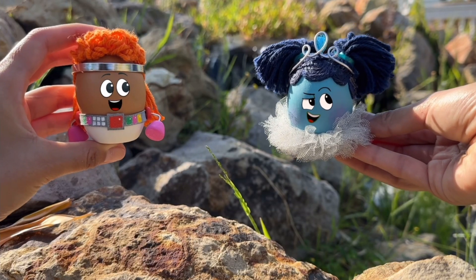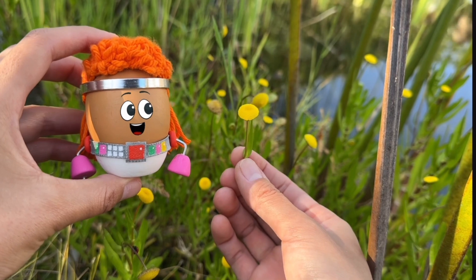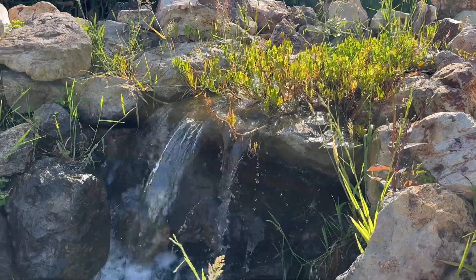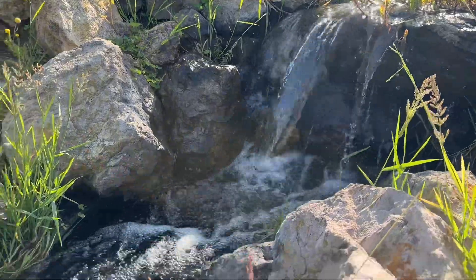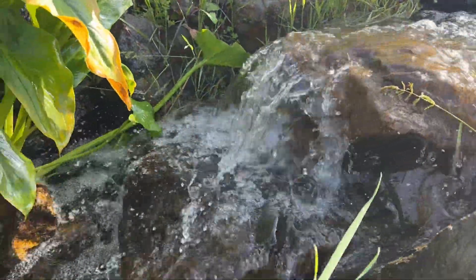To celebrate Earth Day, Red and Robin decide to spend time appreciating nature. So they visit a neighborhood pond with a waterfall. There's nothing better than relaxing to the sound of water.